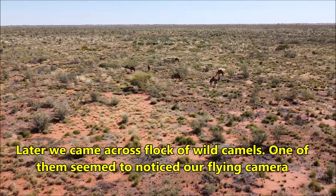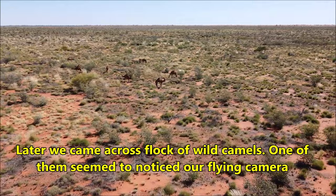Later we came across a flock of wild camels. One of them seemed to notice our flying camera.